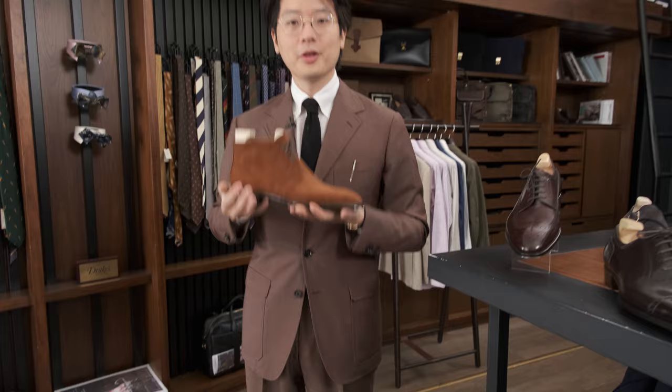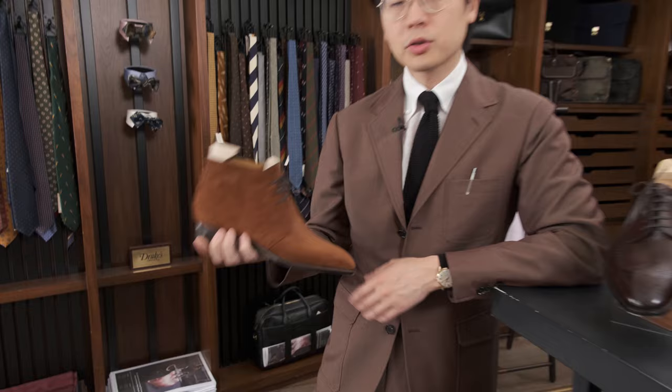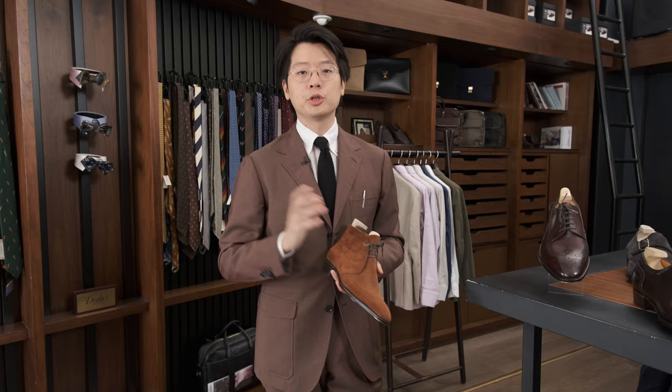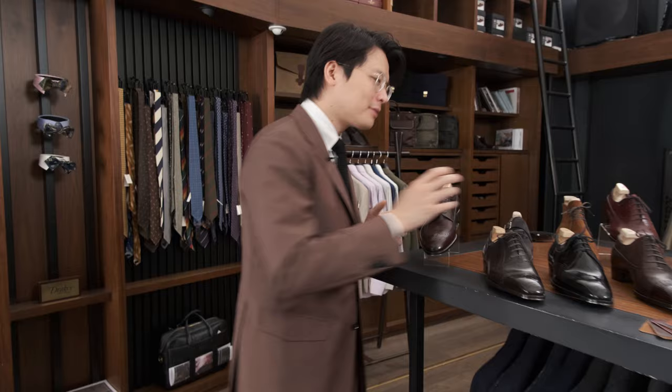Fukuda-san is actually offering boots now as well. The chukka is awesome — taller than what you might normally expect, but very elegant as you'd always expect from him. He also offers Chelseas and jodhpurs. They're all built on the same shoe last, but obviously he makes space for your ankle as well.